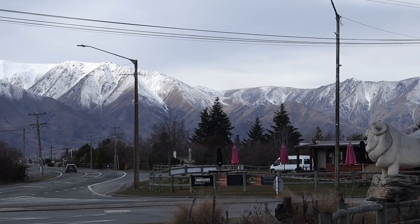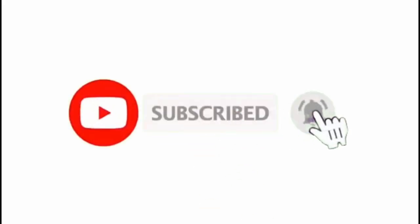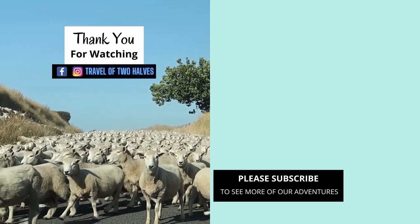If you enjoyed this video, please like, give us a comment, or subscribe before you go. We appreciate your support. Thank you for watching and see you in our next video.